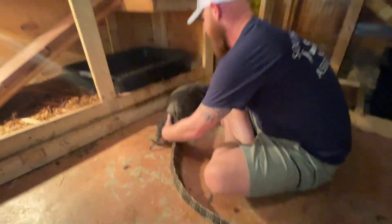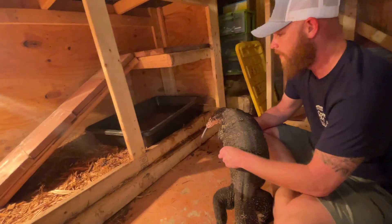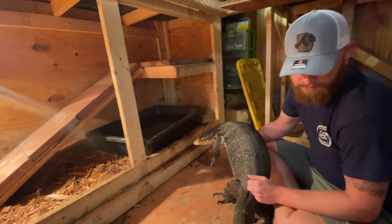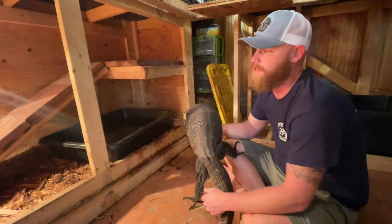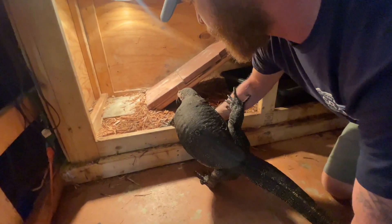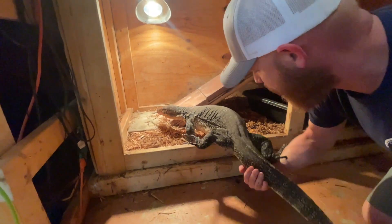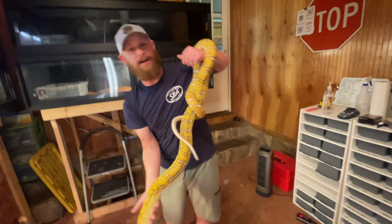You have to think about how quickly these things grow — four to six months ago when he was three feet shorter, you wouldn't want him in anything bigger than this. He's just outgrown it that quickly. It's exciting to get to build him another enclosure, so that'll be happening pretty soon.